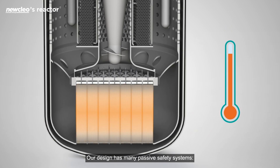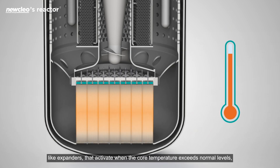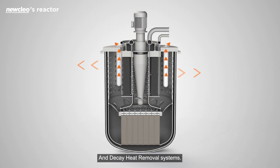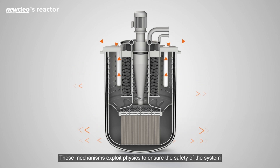Our design has many passive safety systems, like expanders that activate when the core temperature exceeds normal levels, automatically slowing down the chain reaction. And decay heat removal systems. These mechanisms exploit physics to ensure the safety of the system, even in cases of lack of operator and automatic intervention.